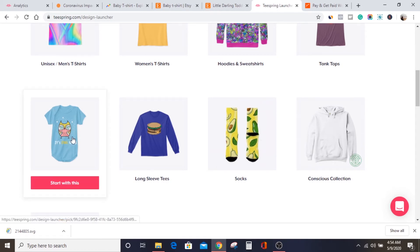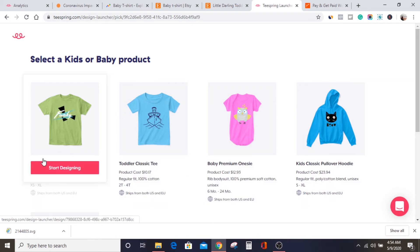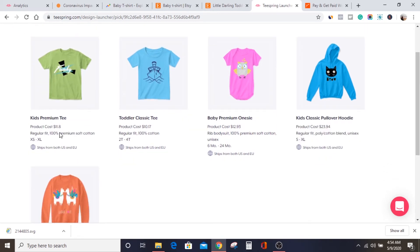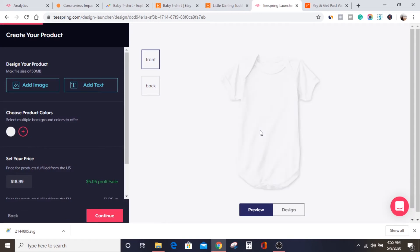The next step is to move over to designing our products. To do that, you need to select what kind of apparel you want to sell on Teespring. We've seen that we want to sell baby clothing because that's what's selling, and there are various baby clothing options available. I'll pick a particular baby clothing to sell — for example, a toddler T-shirt or a baby suit. Once you select what you want and click sell, the design interface of Teespring will open up, showing the back, front, and preview.